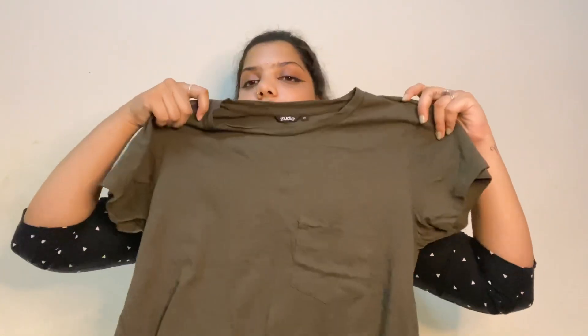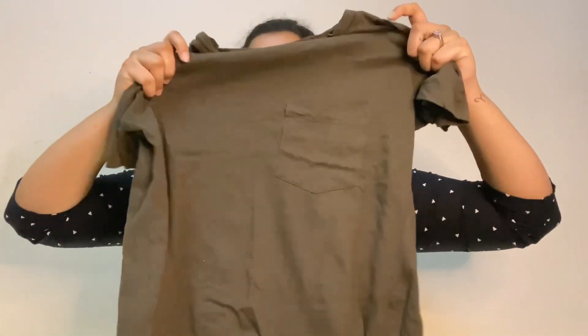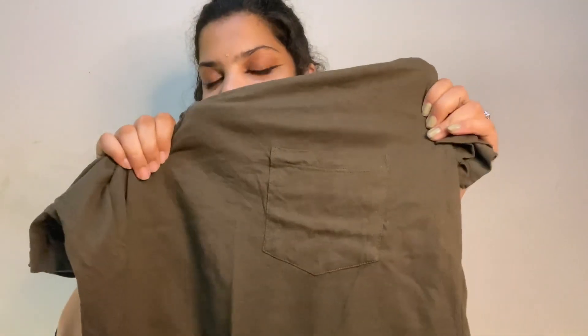Next is this olive green or khaki colored t-shirt. It has a cute pocket detail which I really love — I really love t-shirts and pants with pockets for women. It's a really cute shirt and a really good purchase.